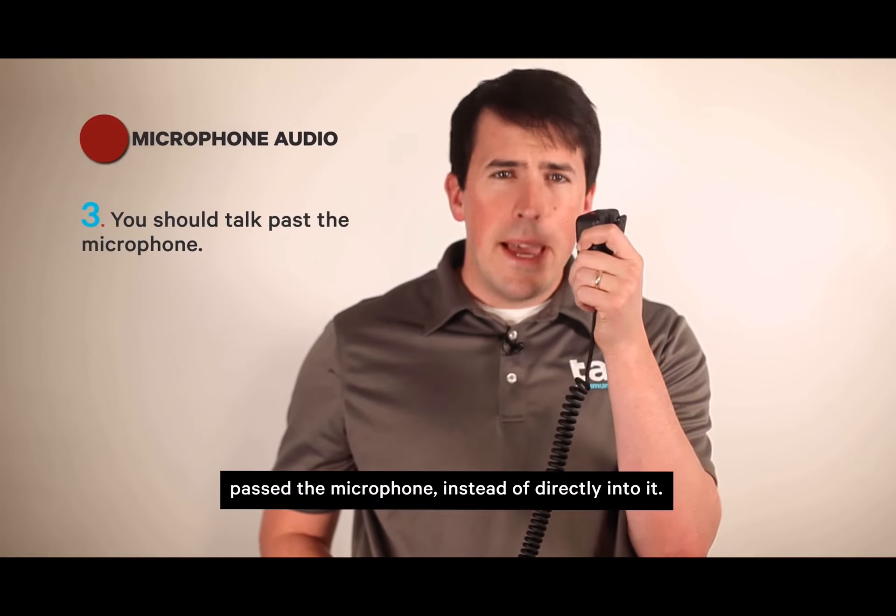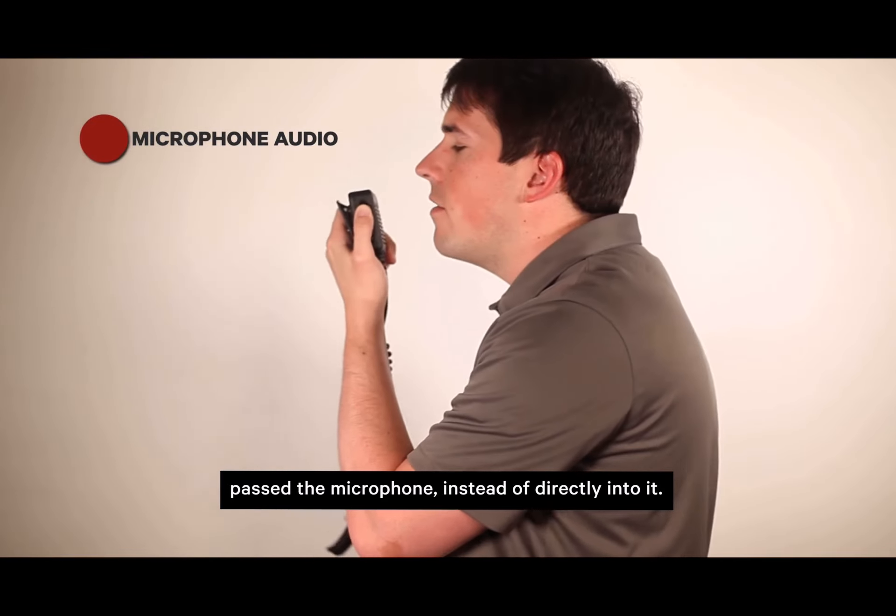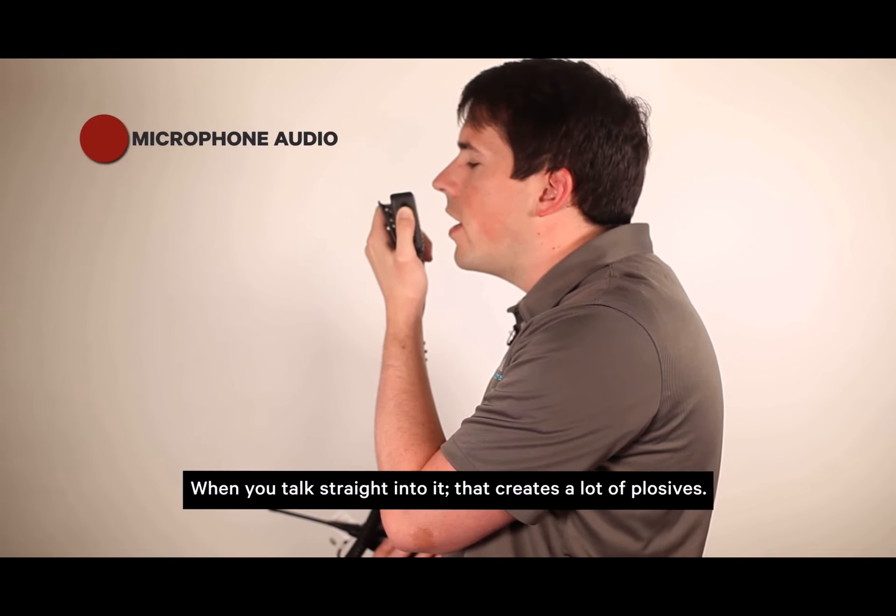Next, you should talk past the microphone instead of directly into it. When you talk straight into it, that creates a lot of plosives — those gusts or puffs of air that go from your mouth into the microphone and can cause trouble. Pivot the mic around your mouth so that you're talking past the mic instead of into it. Keeping it on your lapel will help ensure that you talk past the microphone instead of directly into it.